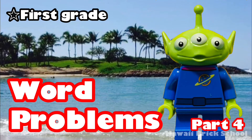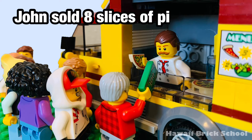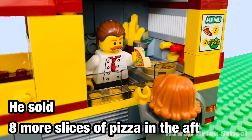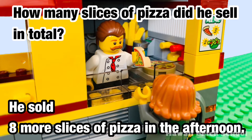Okay, let's go! John sold 8 slices of pizza in the morning. He sold 8 more slices of pizza in the afternoon. How many slices of pizza did he sell in total?